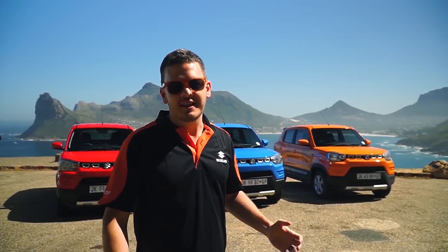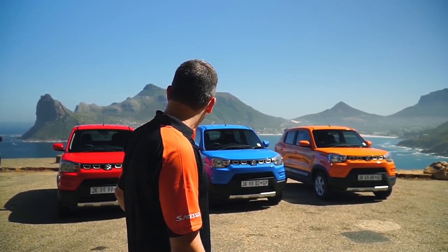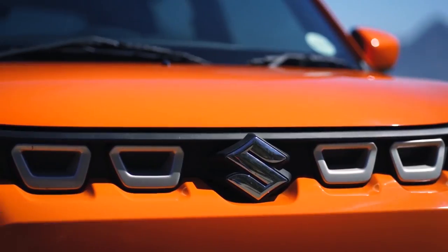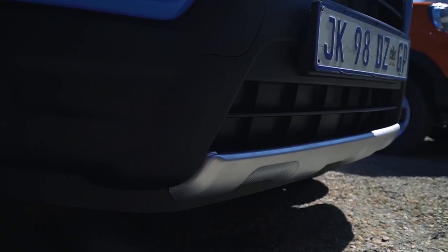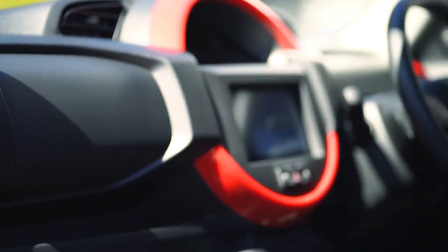We have the three bold colors of the Espresso here, namely the Fizzle Orange, the Starry Moon, and the Fire Red. Remember that the Espresso also has a host of accessory options like the grille garnish, the front and rear skid plate, the rear spoiler, as well as a host of interior accessories that can either color-match or complement the color of the car that you've chosen.